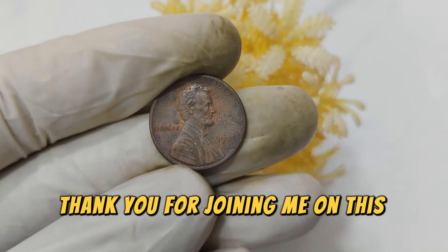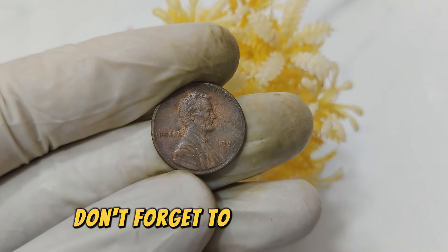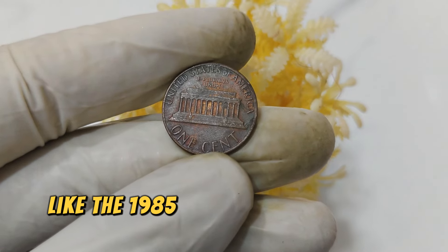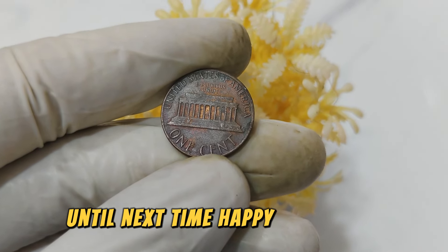Thank you for joining me on this numismatic journey. If you enjoyed this video, don't forget to like, subscribe, and hit the bell icon for more insights into valuable coins like the 1985 D Mint Mark Abraham Lincoln penny. Until next time, happy collecting!